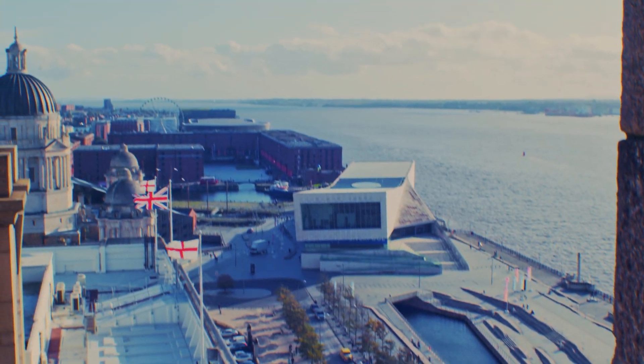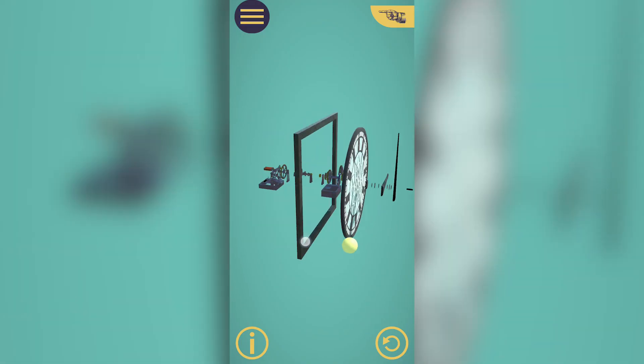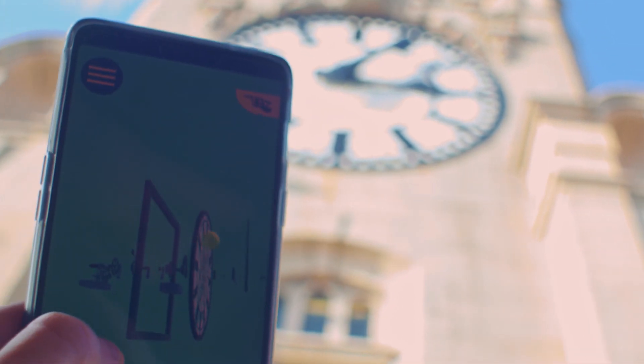It's really a great way to bring an attraction to life but also to allow guests to take a little piece of that home with them. So they're carrying their own digital portal around the attraction.